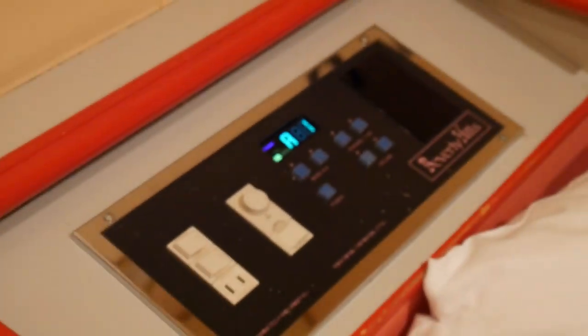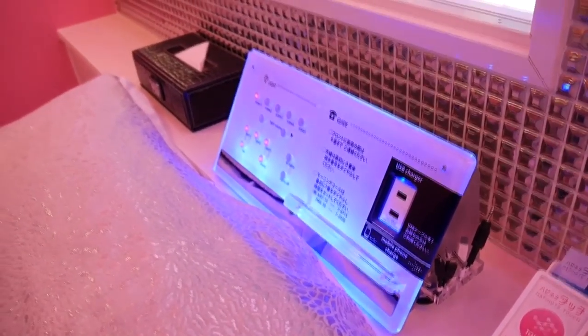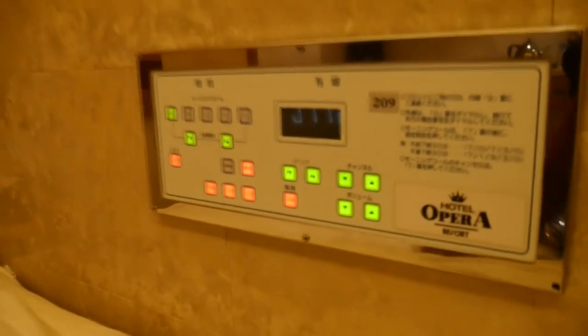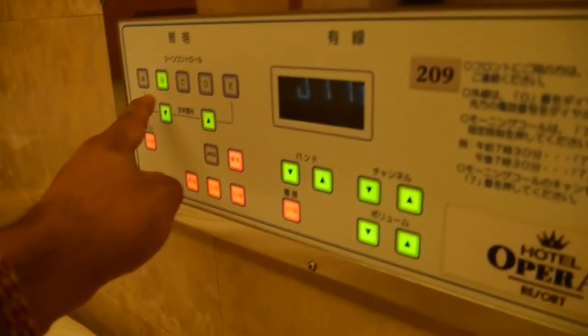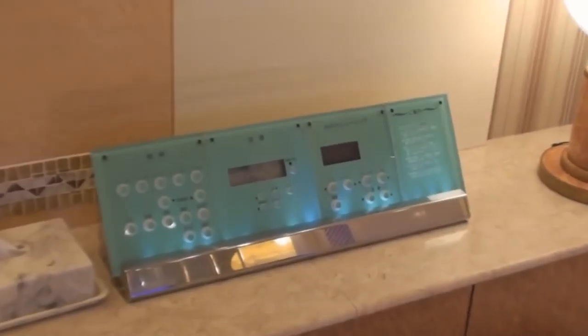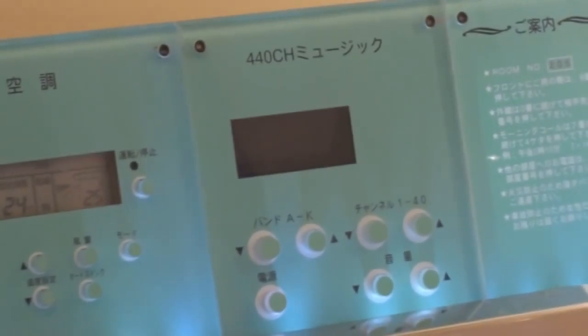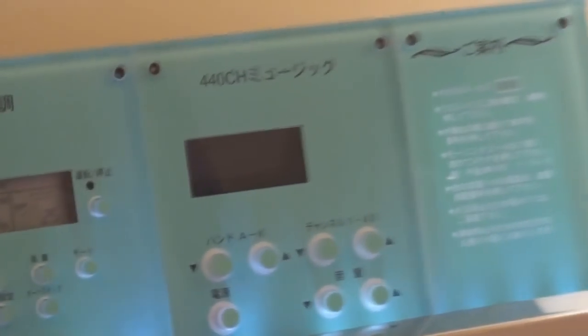Number ten: enjoy the mood lighting. To set the mood for romance, the rooms have a touch panel with four or five different mood lighting styles. Let's try option B — it got dimmed, as you can see it's dark. This master control panel controls all the different lighting, air conditioner, and radio that plays throughout the room and in the bathroom.